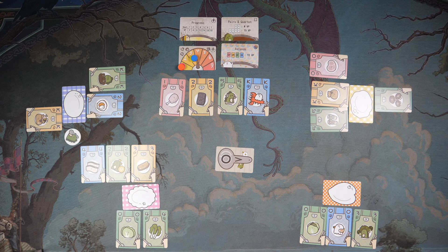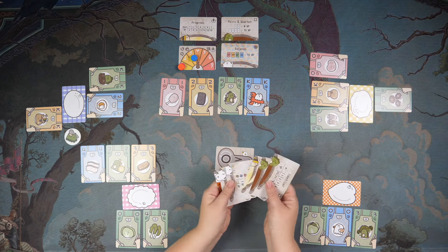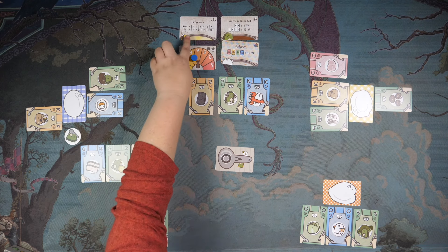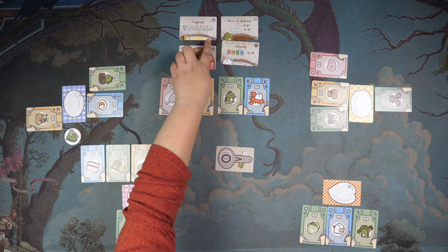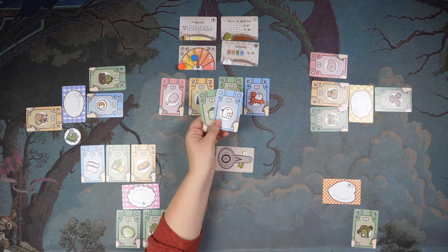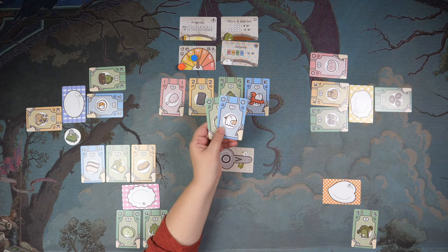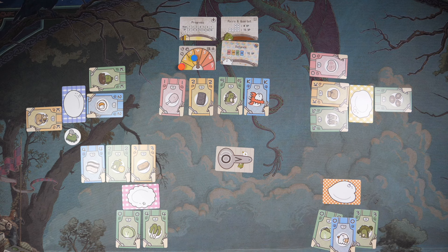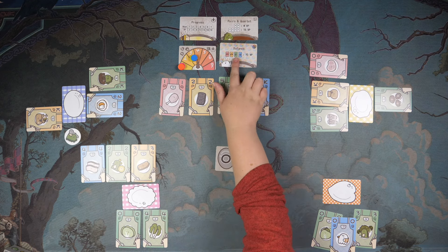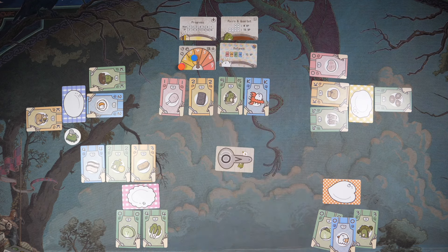This game plays across eight rounds, and then you add up all the scores based on the scoring cards. There's a variety of scoring cards to choose from, with different categories that can change throughout the game. One card scores based on how far you are on the heat track. Another rewards pairs — a pair of fours is worth four points, and collecting all four zeros earns 15 points. Finally, a balance card gives 10 points for every complete set of each color you've eaten.